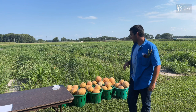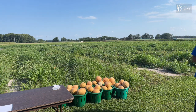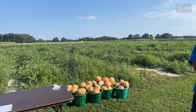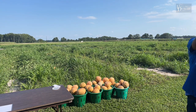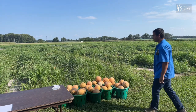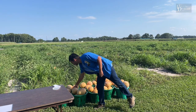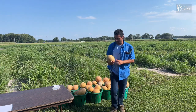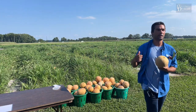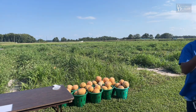My name is David Owens, extension entomologist, and on the wagon with me is my right hand Morgan Malone. Morgan is responsible for some really pretty looking cantaloupes this year. This field we've got here is a cucumber beetle trial in melons.